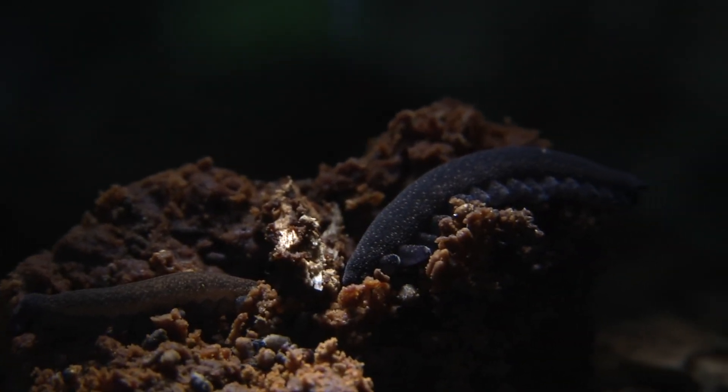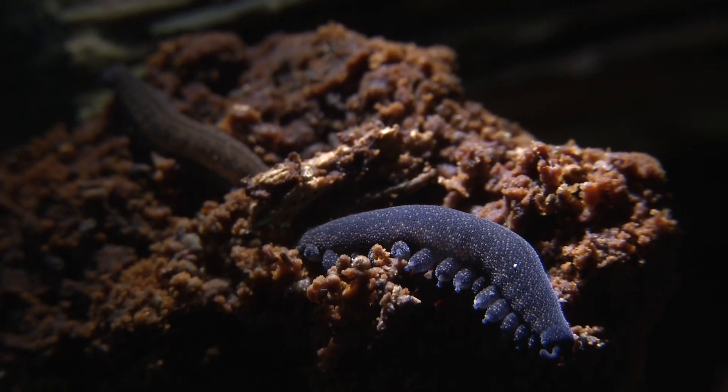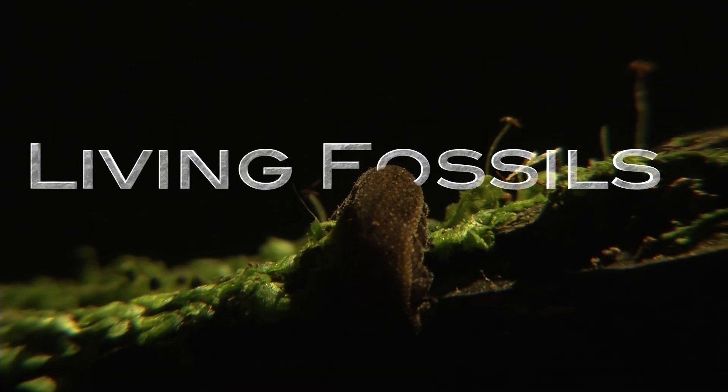Here's an animal which has been around for 540 million years. That's way before the dinosaurs, way before Tuatara. Here's an animal which is a true living fossil.